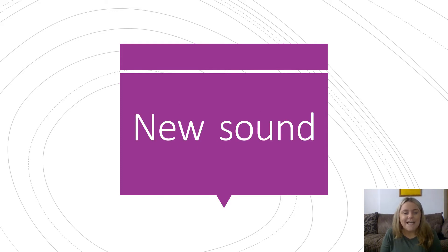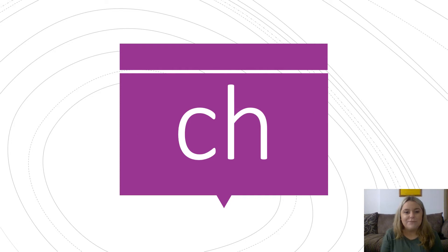We're going to look at a new sound today. Our new sound today is ch. Ch. Can you say that sound for me? Well done. Ch. And it looks like this. It has two letters but it only makes one sound. That's a digraph — two letters that make one sound. And the digraph we're learning today is ch.